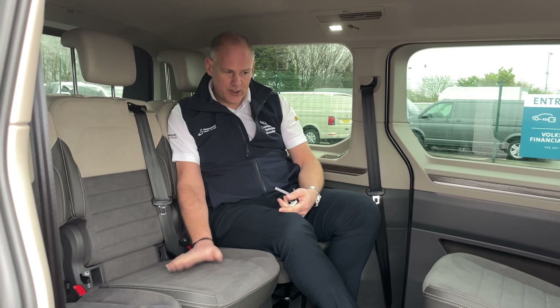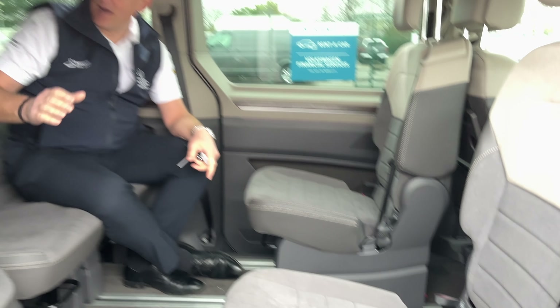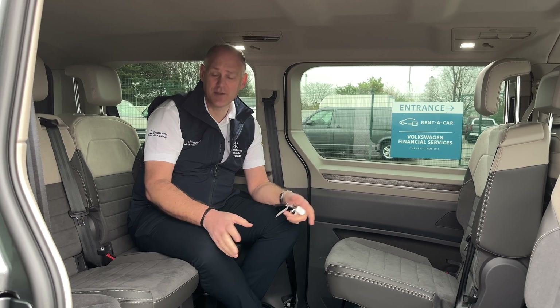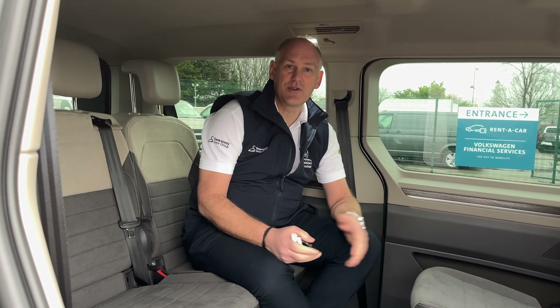With this seating configuration, as standard these two seats face the other way, but all the seats move up and down on a railing system. This seat, for example, will move all the way forward — so you can remove two seats during the day if you don't need them, move the remaining seats forward, and have a huge boot at the back. It really is a true multi-function vehicle.